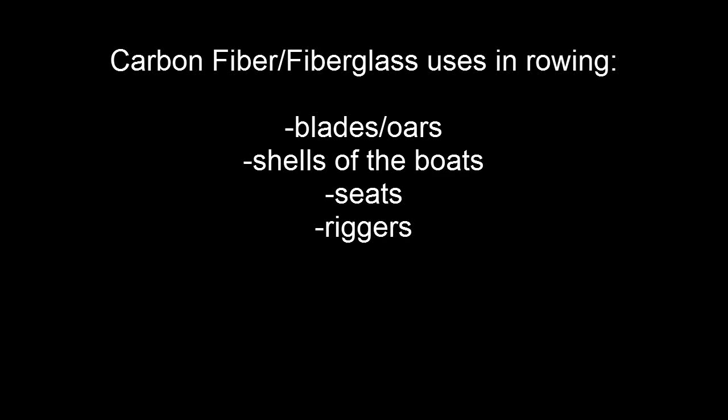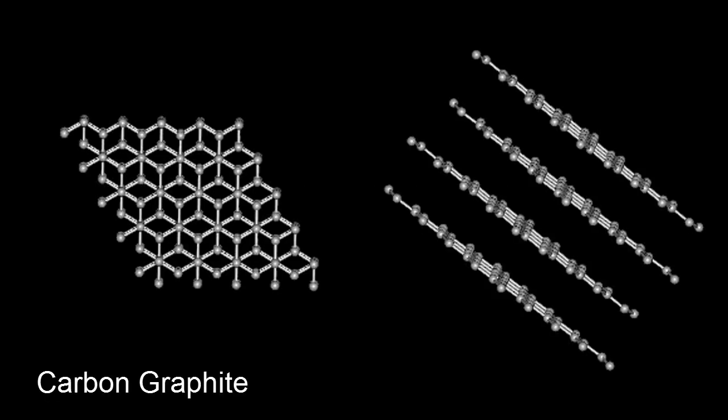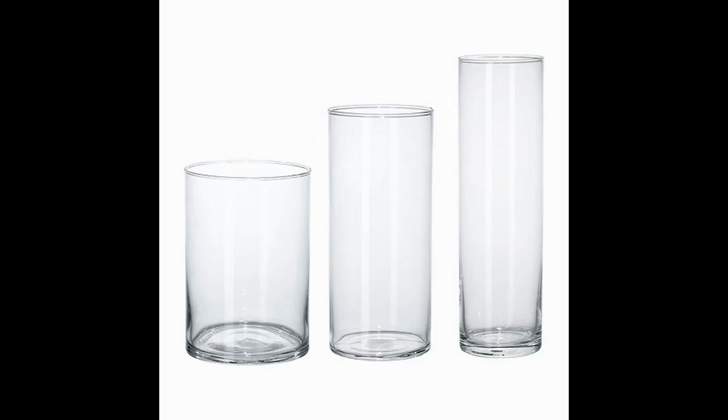Carbon fiber and fiberglass are the two big names when it comes to making rowing equipment. They are both composite materials, which means that they are polymers reinforced with fibers. In this case, the fibers are carbon in the form of graphite or glass. Because of the fiber presence, the polymeric chains are stretched out straight and lined up next to each other. Hence, they form a very strong material.